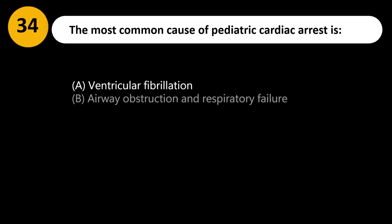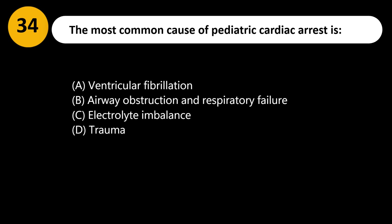The most common cause of pediatric cardiac arrest is: A. Ventricular fibrillation. B. Airway obstruction and respiratory failure. C. Electrolyte imbalance. D. Trauma.